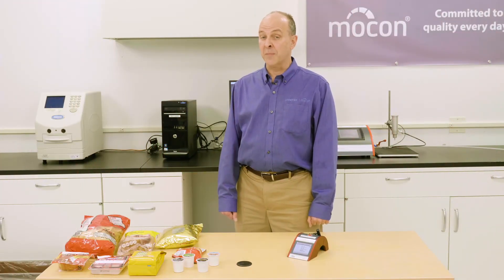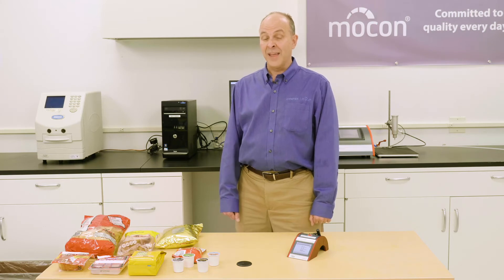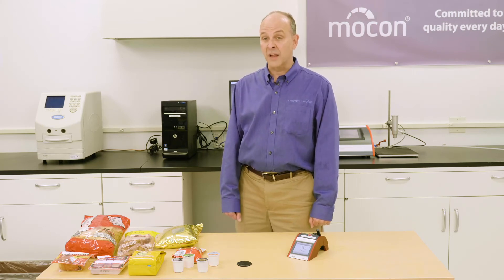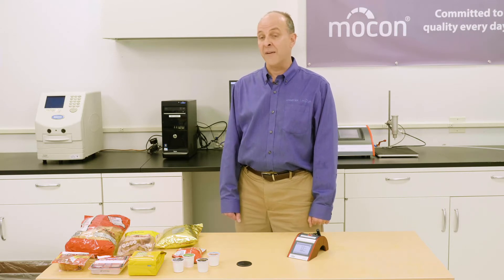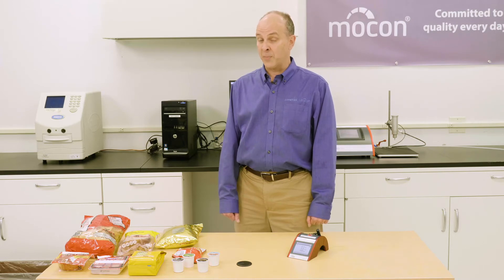Are you manufacturing using modified atmosphere packaging and have challenges with high oxygen levels? If so, please consider DanSensor MoCon's line of headspace analyzers that can address the issue and optimize your MAP production process.